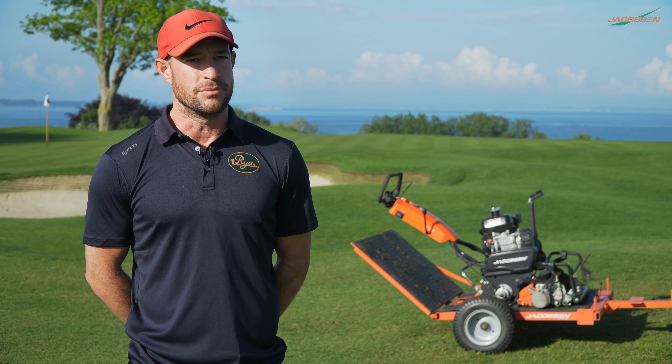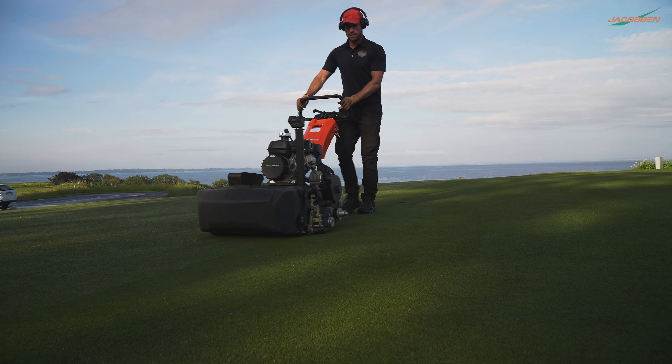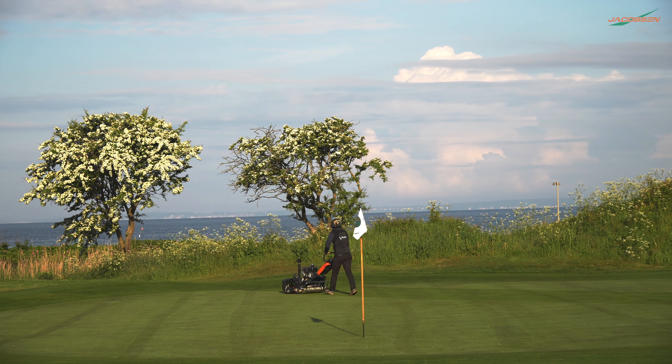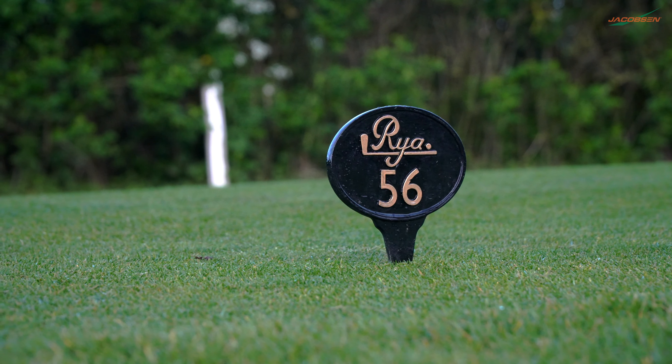The club had an aim to be a top 10 club, and when I came here we had six greenkeepers including a mechanic, and that just wasn't enough to look after the fine details on the course. You could cut, you could rake bunkers, but apart from that you were very limited with time.